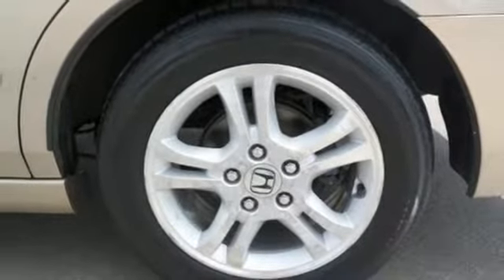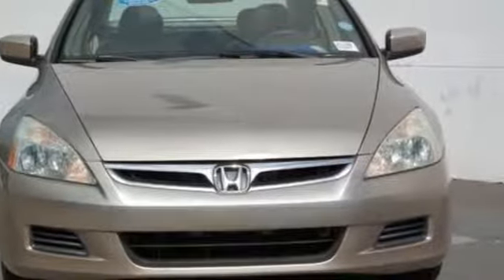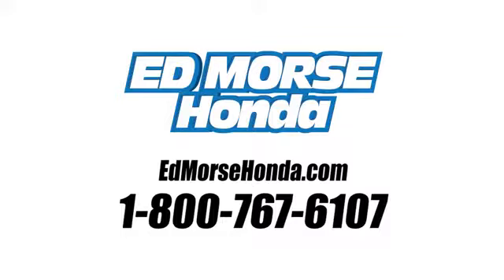Honda's created some of the most admired vehicles on the planet. Hurry in today and see it for yourself. Call us today at 1-800-767-6107. For value and for service, it's Edmarsh.